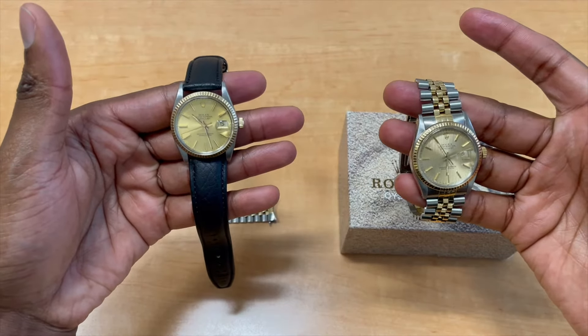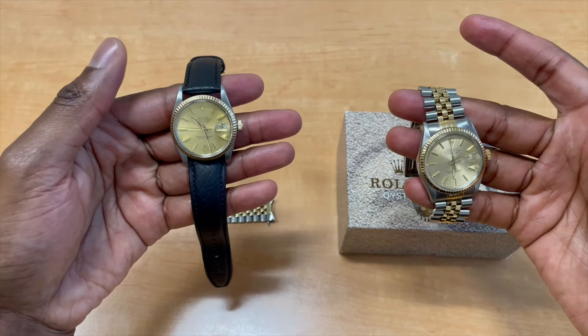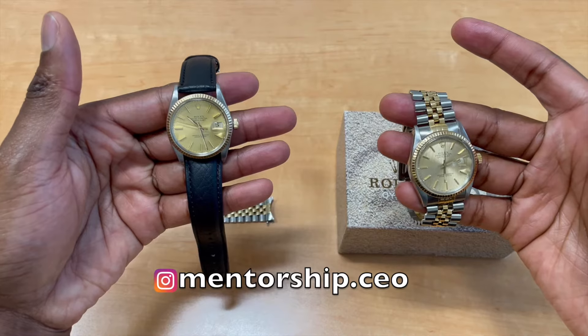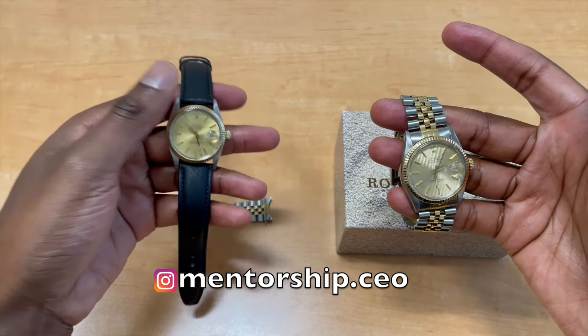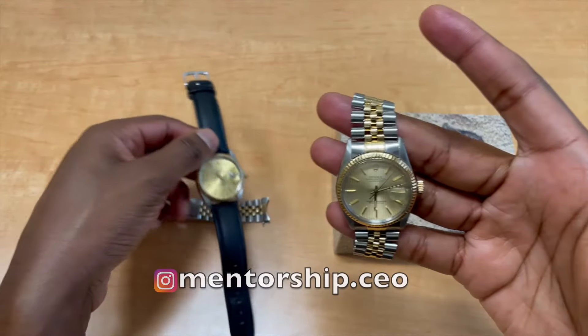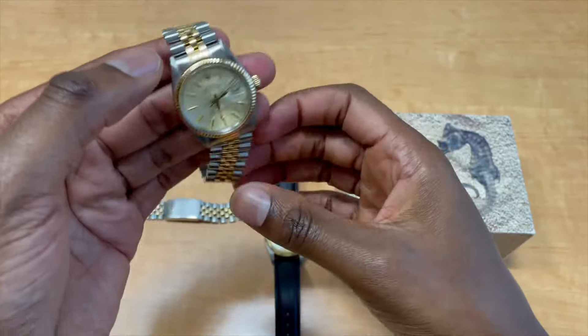These are two Rolex Datejust watches from my own collection. You just have to reach out to me on Instagram at mentorship.ceo and we can work out the details. First, we'll start with this beautiful Datejust reference 16013.